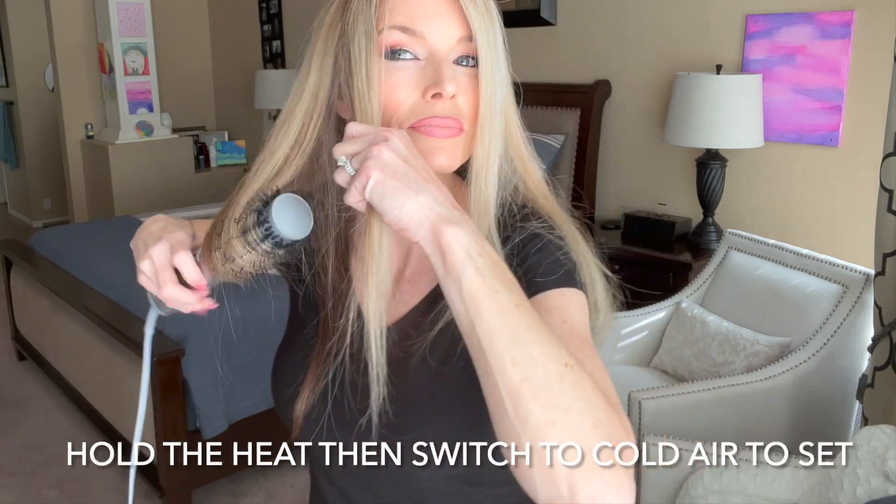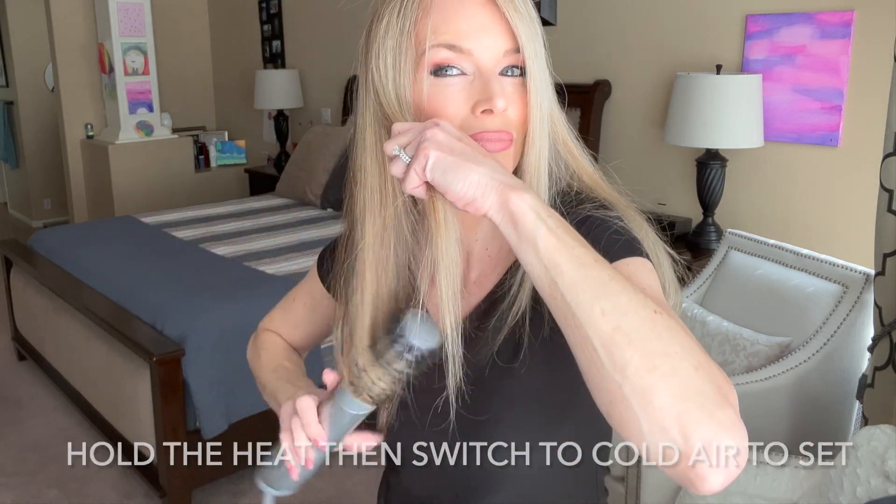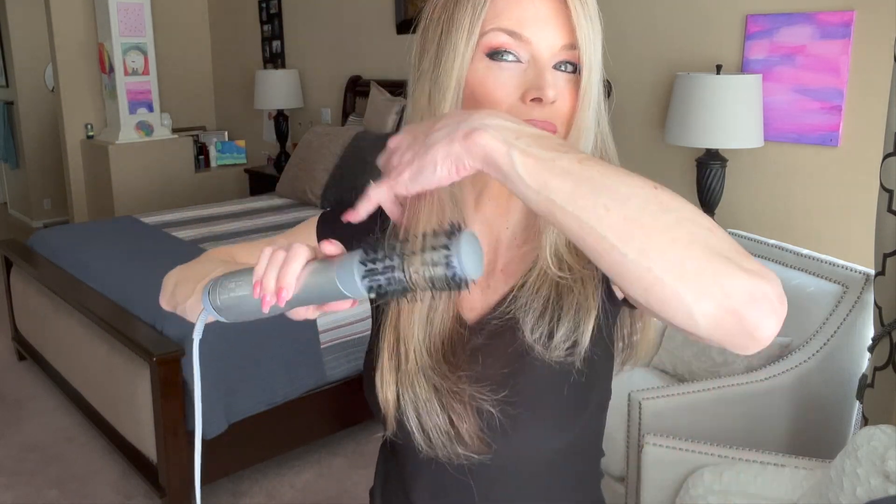If you have any brassiness or a dull look about your blonde hair, you'll want to use a purple shampoo. Here you can see I'm over-directing my hair to the other side and then pulling it over, which gives me some volume.